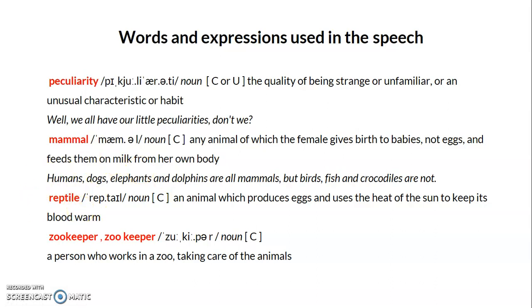Another word is 'reptile.' A reptile is a type of animal that produces eggs and uses the heat of the sun to keep its blood warm. For example, lizards and tortoises are considered reptiles. These are terms used to describe different families of animals.